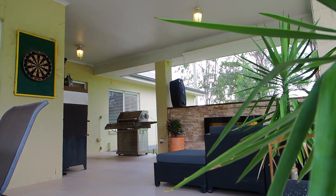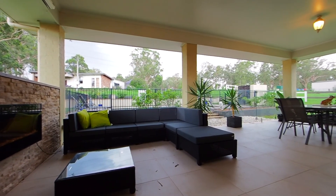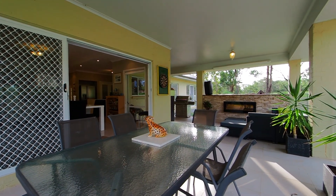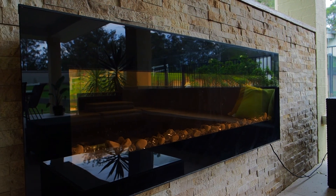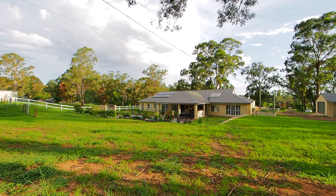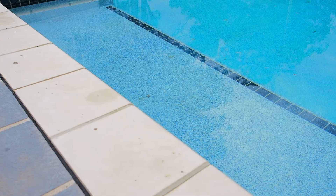If you enjoy the outdoors, get ready to be inspired. As you step outside through the fluid access from inside to out, you're first met with a double-size entertaining alfresco area. This is a beautiful space — there's a sitting area with an inbuilt heater, a fantastic setup for barbecuing, and all of this looks through glass panels out to the luscious acreage and overlooks the beautiful in-ground saltwater pool.